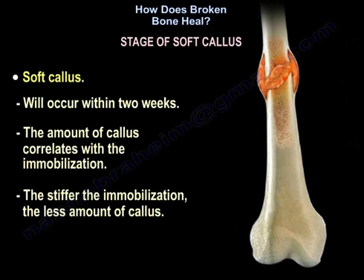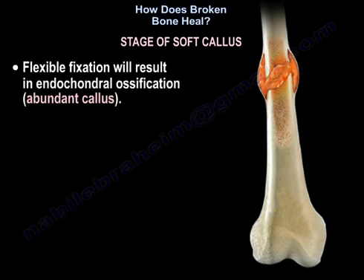Soft callus will occur within two weeks. The amount of callus correlates with immobilization — the stiffer the immobilization, the less amount of callus. Flexible fixation will result in endochondral ossification and abundant callus.